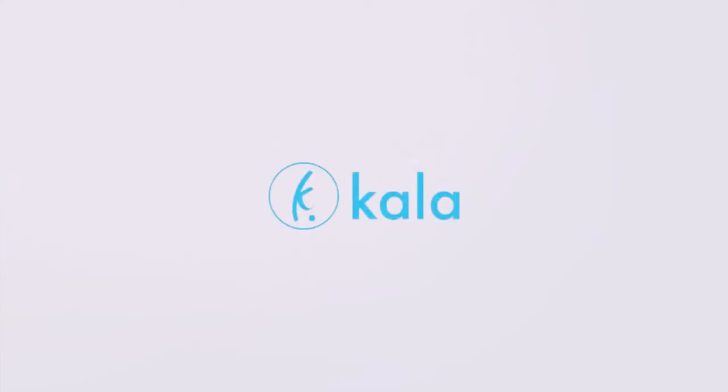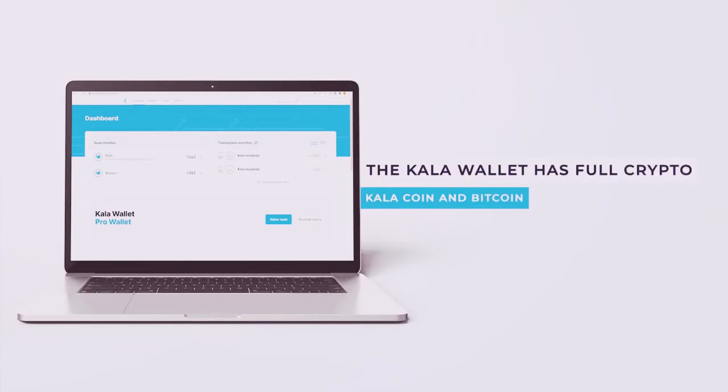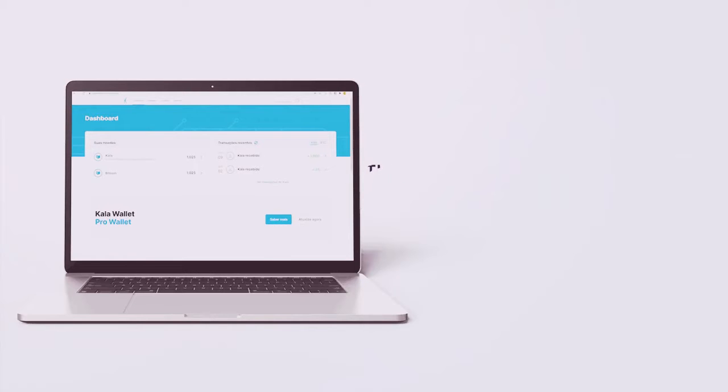Hello! You know the Cala Wallet? The Cala Wallet has full crypto wallet capabilities for two cryptocurrencies, CalaCoin and Bitcoin.